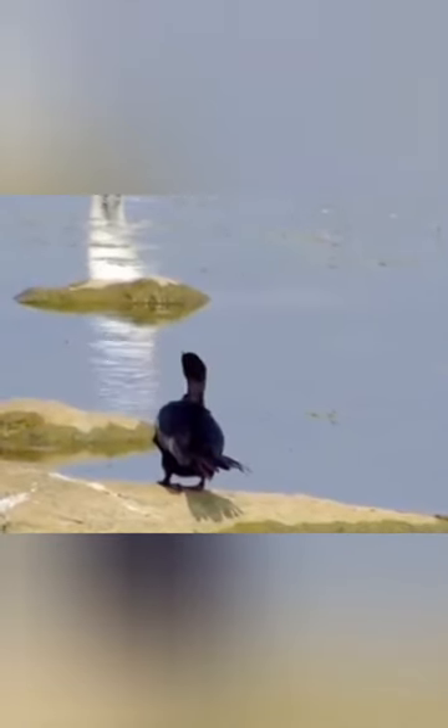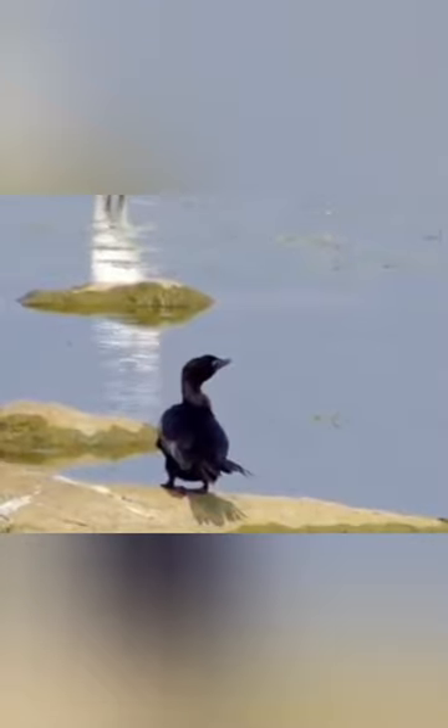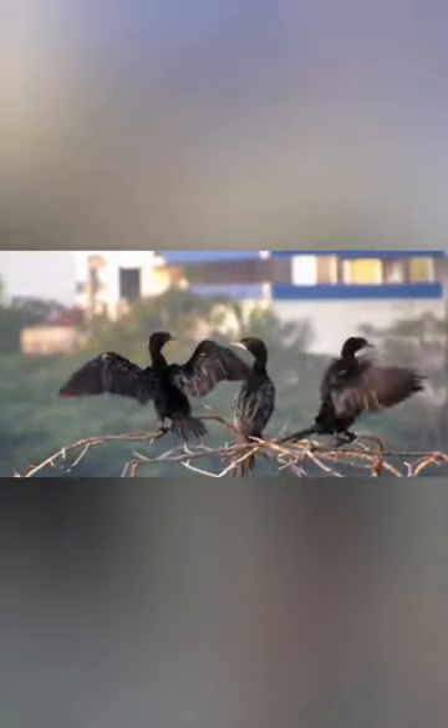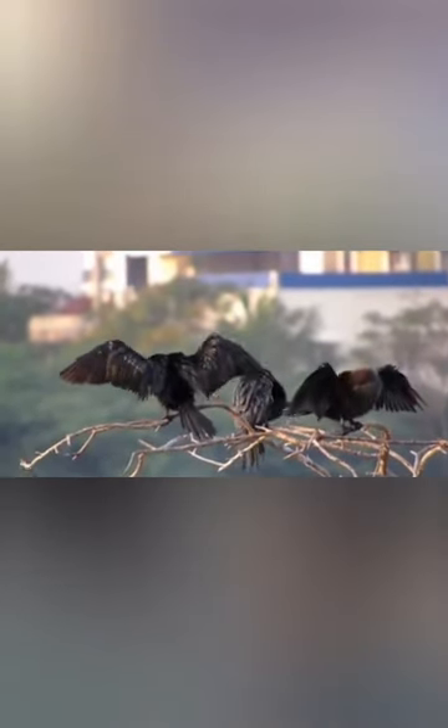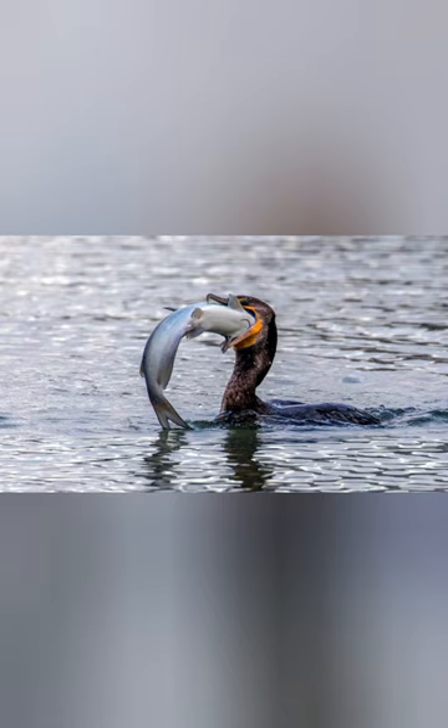It is a black, duck-like water bird with a long tail and sharply hooked bill, and a small white patch on the throat. It is an expert diver, seen in almost all water bodies. It sometimes hunts in flocks. Food is mainly fish caught underwater. Bye guys.